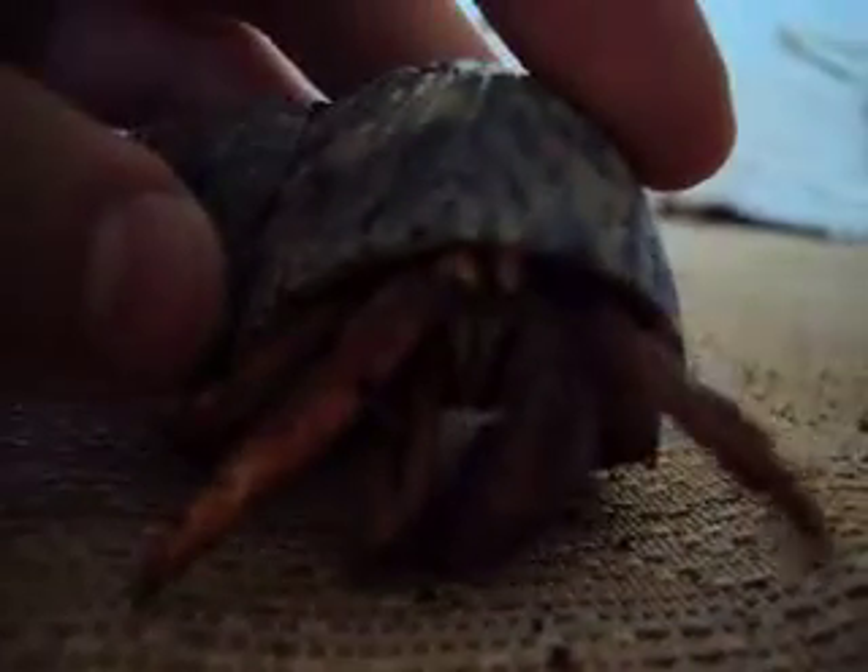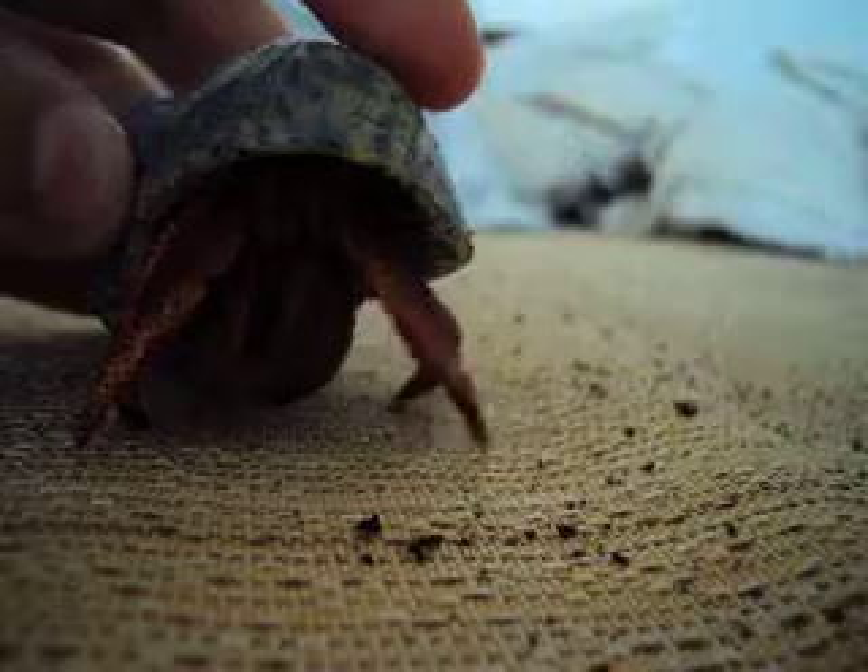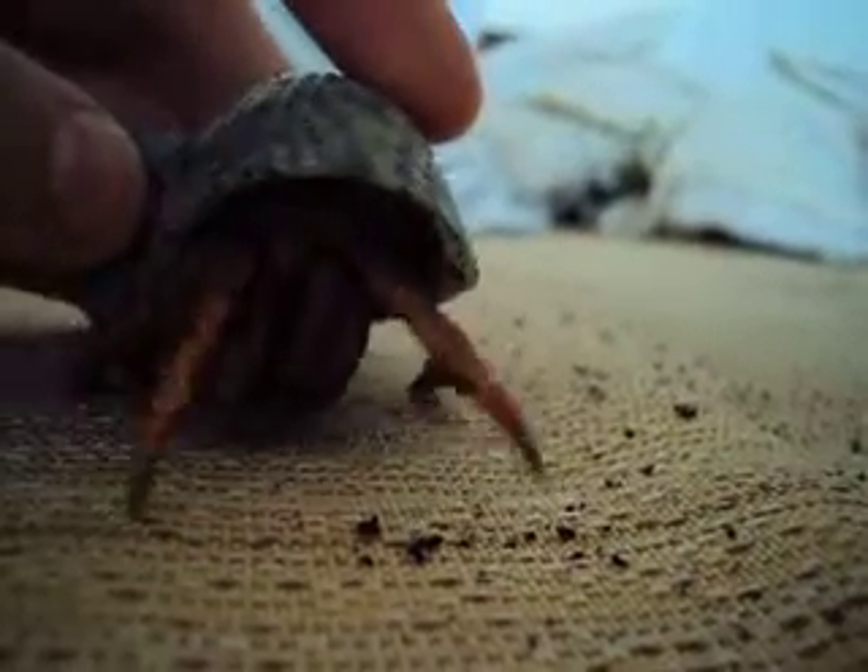Hello, Nathaniel again from Pet Prodigy's. This is Mr. Pinch — awesome little crab. Look at him.